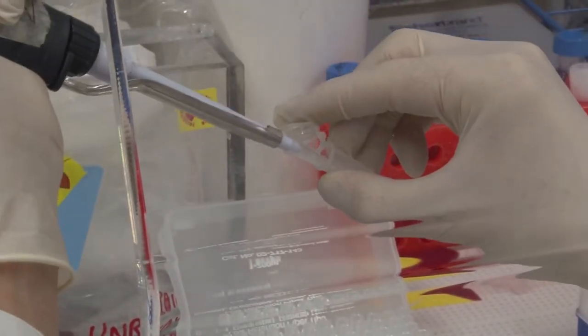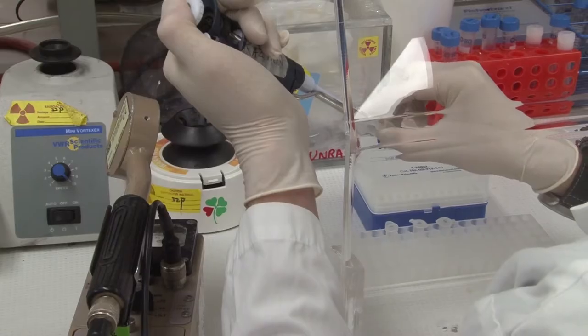Our undergraduate students are involved in research within the department, but they also go out into the community and do co-op programs from four to eight months, working for biotech companies and pharmaceutical companies.